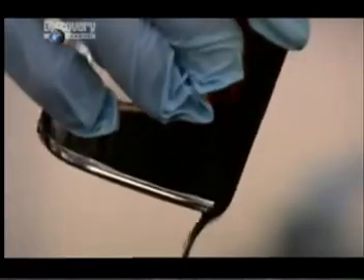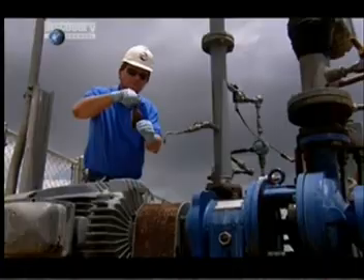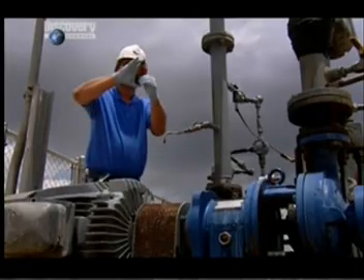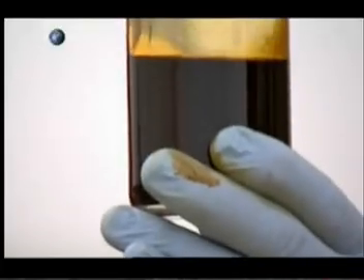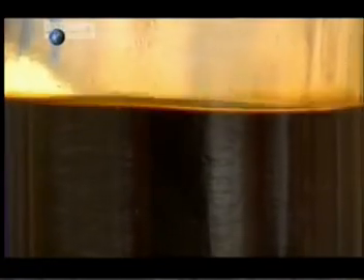Crude oil was formed from the remains of tiny sea plants and animals during the Permian period. Thanks to the action of heat and pressure, 250 million years later, they've been transformed into one of the world's most vital sources of energy. This is black gold, Texas tea, the best there is. It smells like rotten eggs, but it also smells like money.